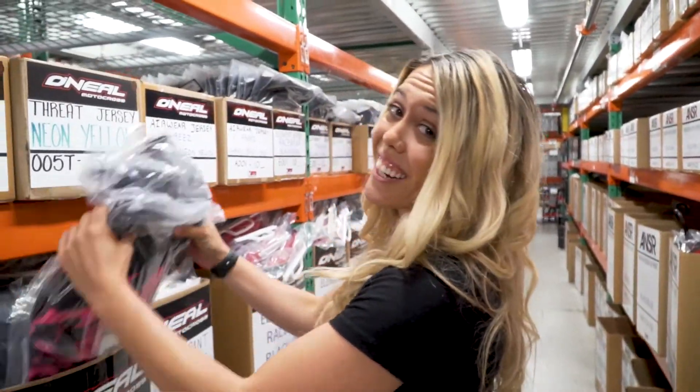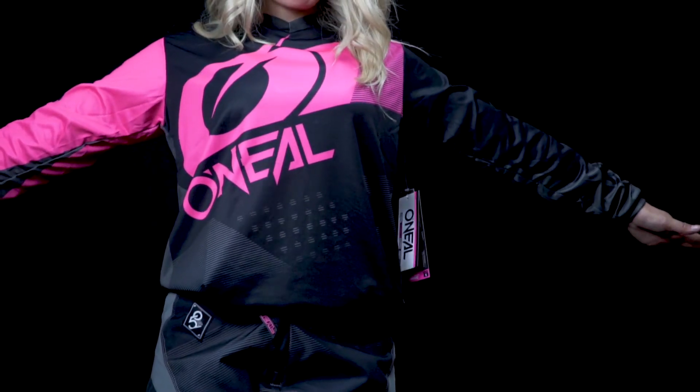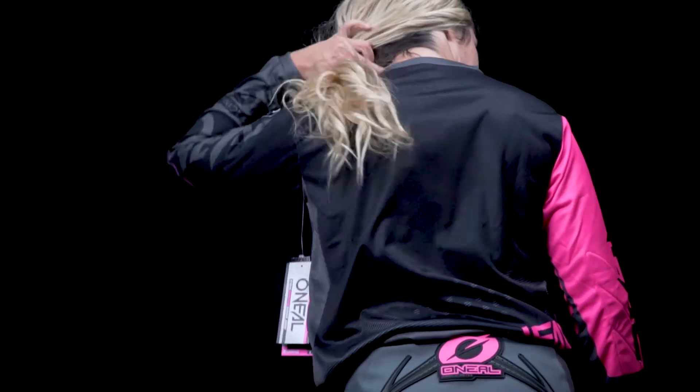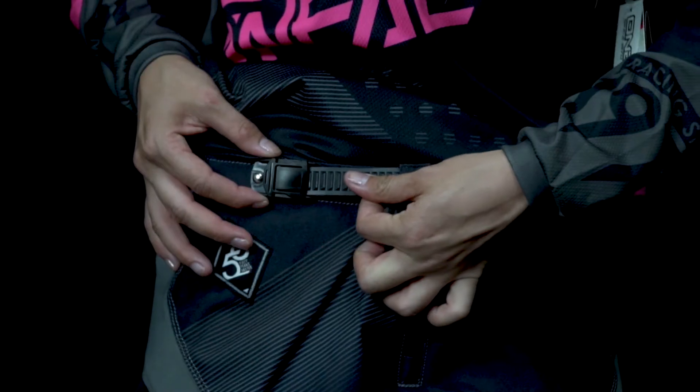For the O'Neal Element jersey, I wore a small and felt that it fit true to size without any restriction. The jersey is a breathable, moisture-wicking material that is lightweight, features a V-neck collar and sewn-in elbow padding. I typically wear a size 5, and I felt the 5/6 Element pant fit comfortably.